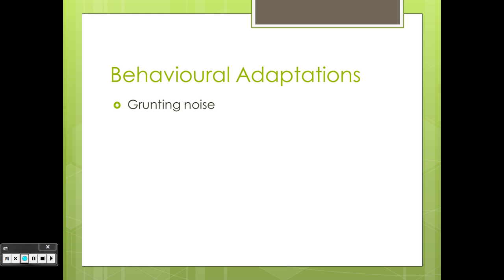Behavioral adaptations. Grunting noise: the male koala makes a grunting noise when attracting a female to mate.